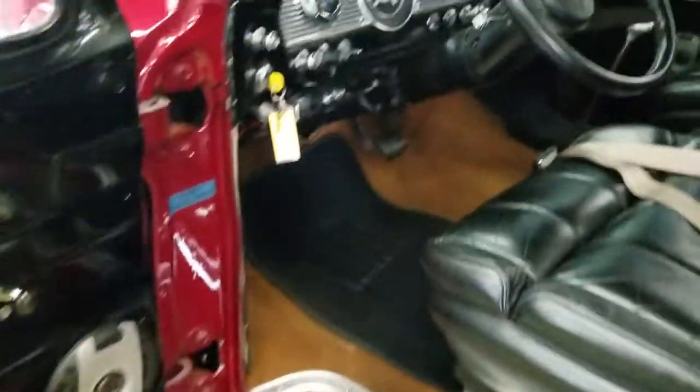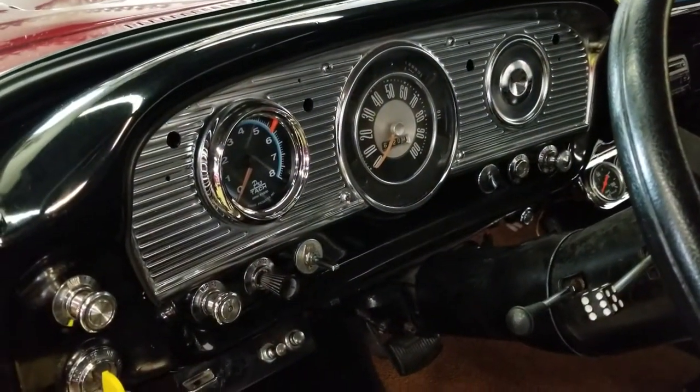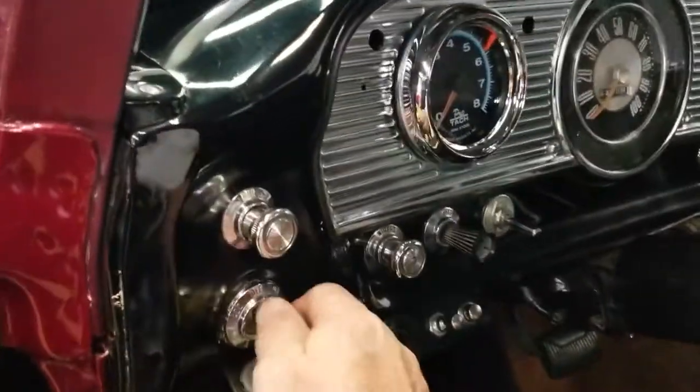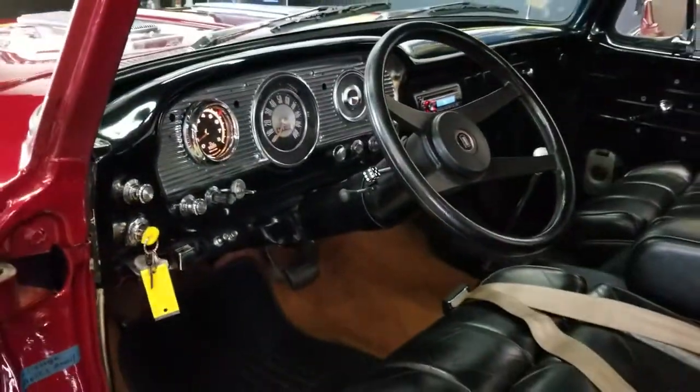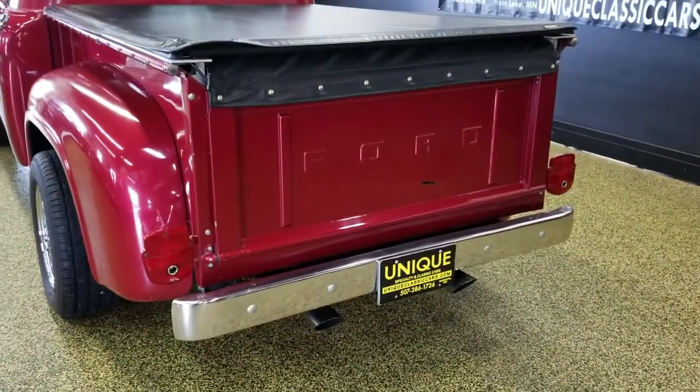There's a stereo system installed in it, an aftermarket tach in the dash — other than that, pretty original-looking dash. Go ahead and fire this up — great running, starting vehicle. Doors fit nice. Come around back — you hear that 302, got a nice little rumble to it.